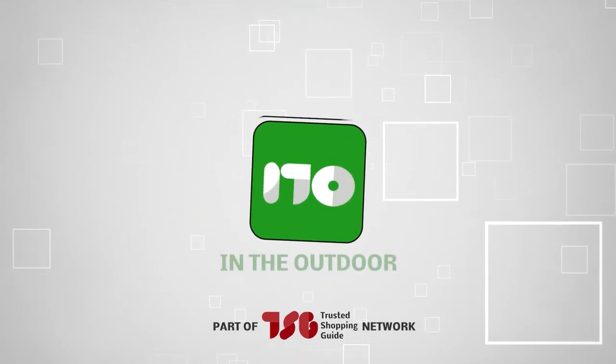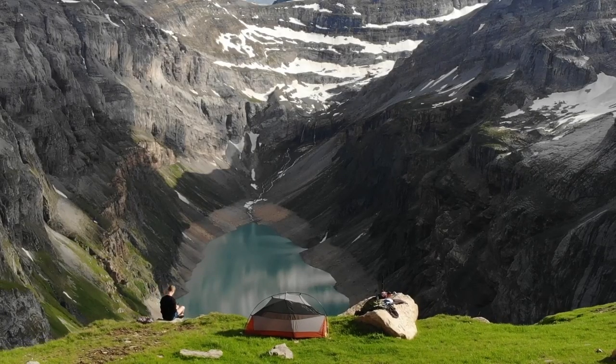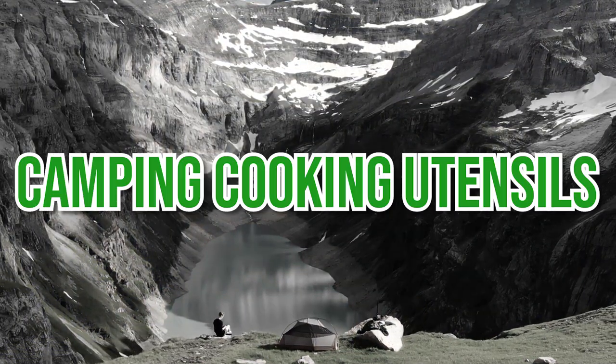Welcome back outdoors enthusiasts! We're TrustedShoppingGuy.com and today we are in the outdoors. In this video, we'll be sharing with you our best camping cooking utensils.